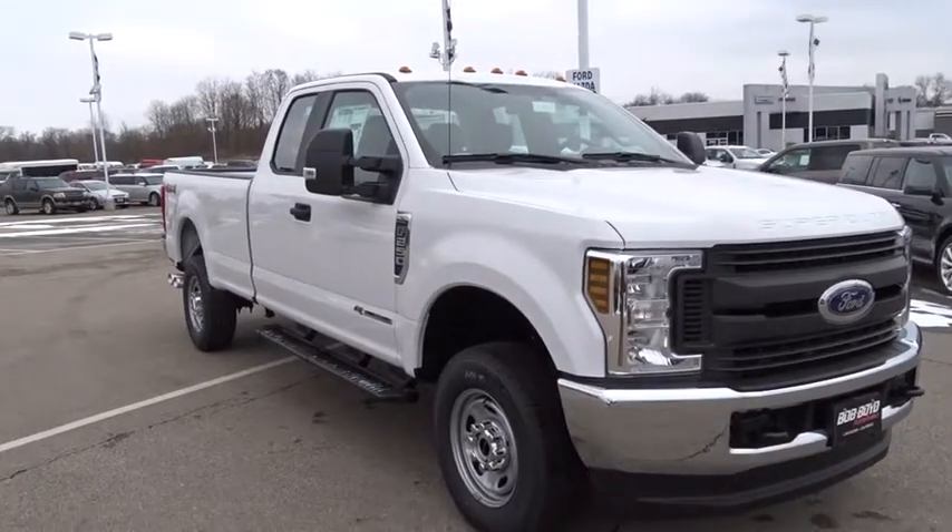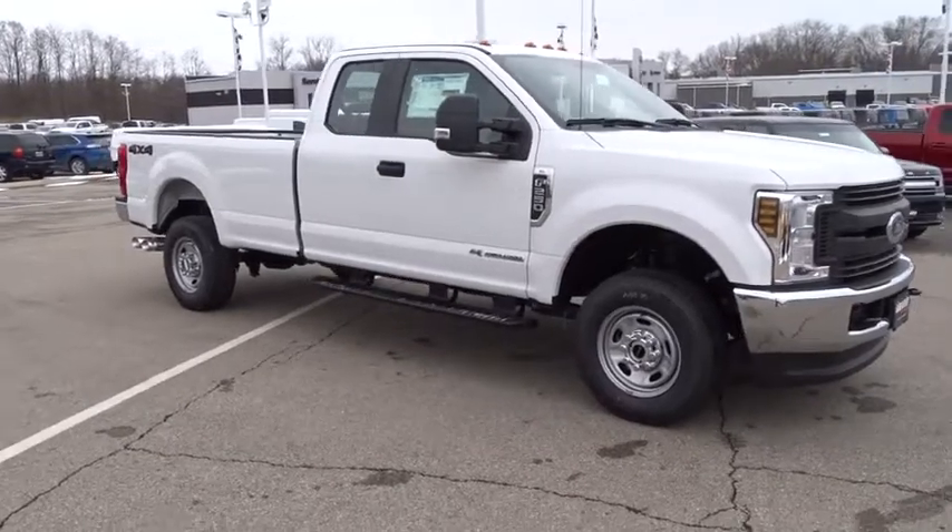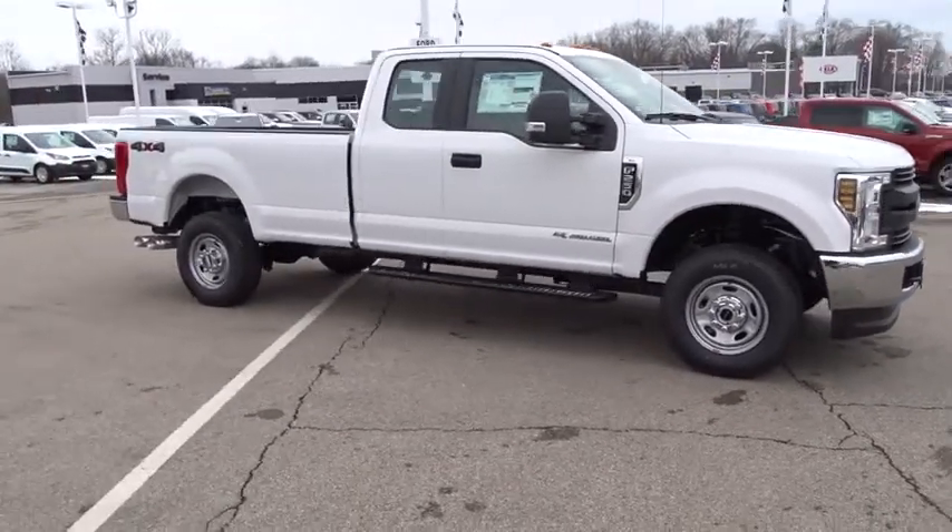2018 Ford F-250 Super Duty. Head-to-head fuel efficiency, head-to-head towing, head-to-head torque.